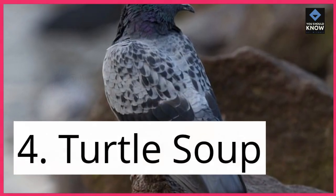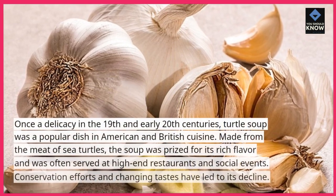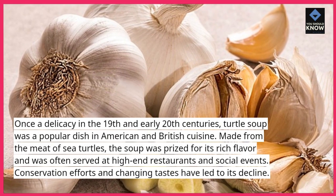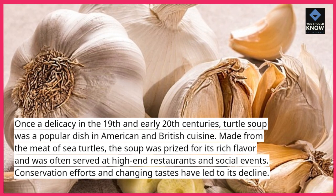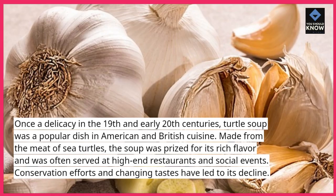4. Turtle soup. Once a delicacy in the 19th and early 20th centuries, turtle soup was a popular dish in American and British cuisine. Made from the meat of sea turtles, the soup was prized for its rich flavor and was often served at high-end restaurants and social events. Conservation efforts and changing tastes have led to its decline.